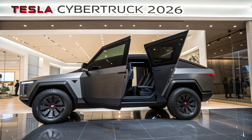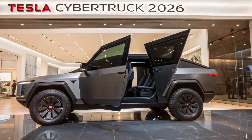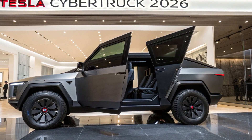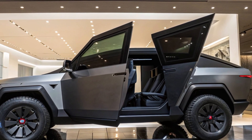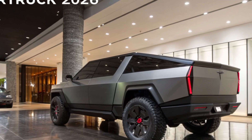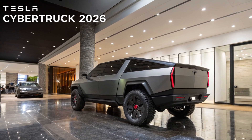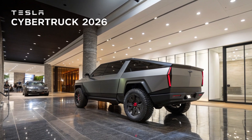Utility remains at the core of the Cybertruck experience. It features a 6.5-foot bed known as the Vault, with a built-in tonneau cover that doubles as a solar panel in premium trims — capable of adding up to 30 miles of passive charge per day in ideal sunlight. The adjustable air suspension has five ride heights and a payload capacity of over 3,500 pounds, with towing capability north of 14,000 pounds.